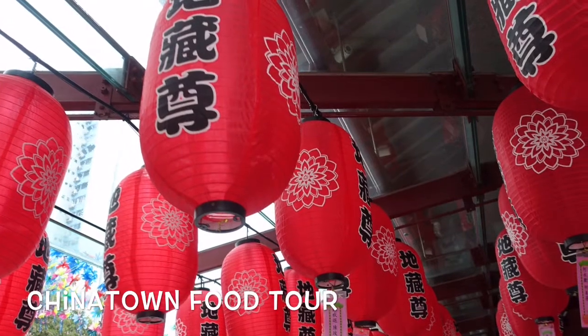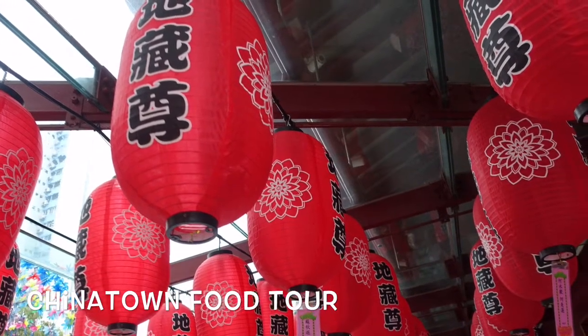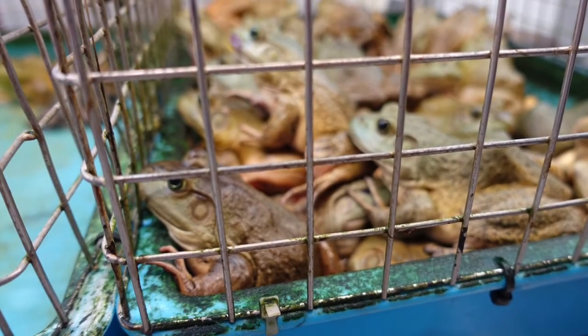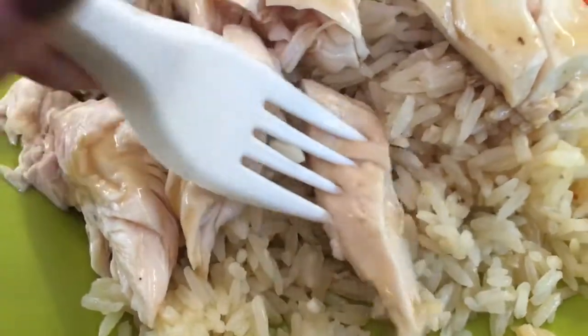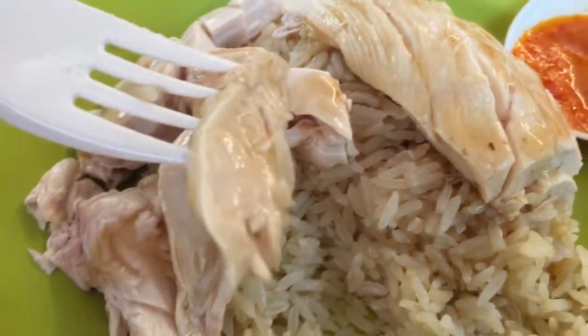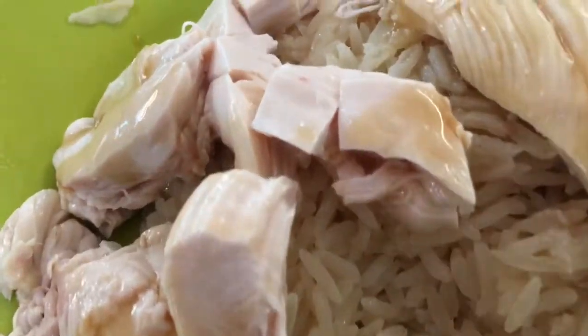My next tour was a Chinatown food tour by Singapore City Explorers. Our guide showed us the wet markets of the neighborhood, where they sell live animals to eat like frogs, turtles, and eels. There was plenty of food on the tour and we got to try the top 10 most popular dishes sold at the Chinatown hawker stalls, including the chicken rice.